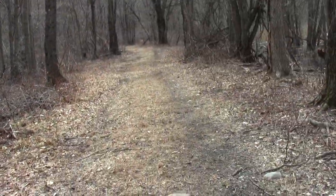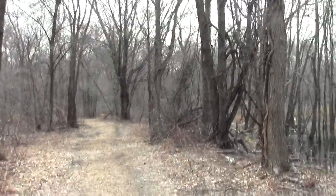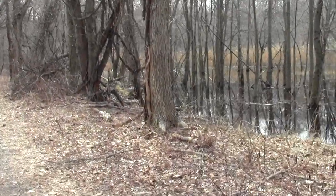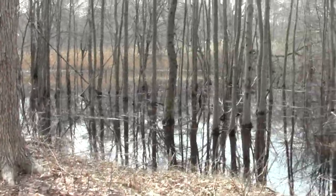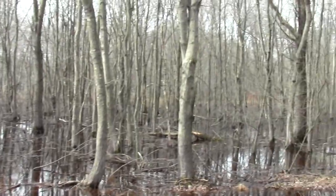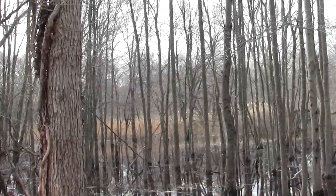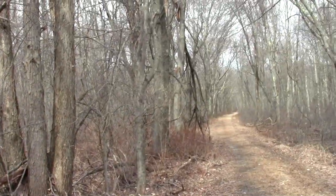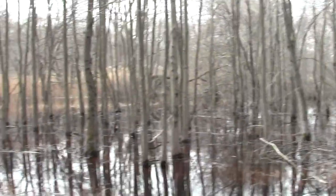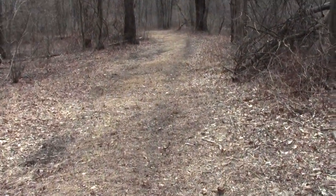We're nearly at the Burma Road junction. I think I'll continue down it a little bit more. Isn't this vernal swamp simply splendid? It'll all be dried up in a couple of months. The waters of March are now rolling through into April.